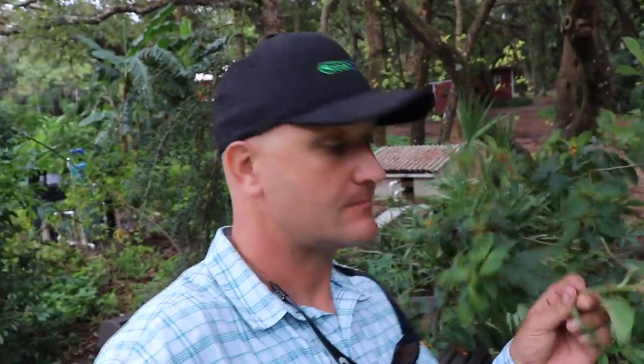This is native firebush, native here in the state of Florida, also known as Hamelia patens. This is an awesome native to add to the landscape — it's a stunner. It makes these beautiful little flowers almost all year long, with long tubular flowers that attract hummingbirds and butterflies.